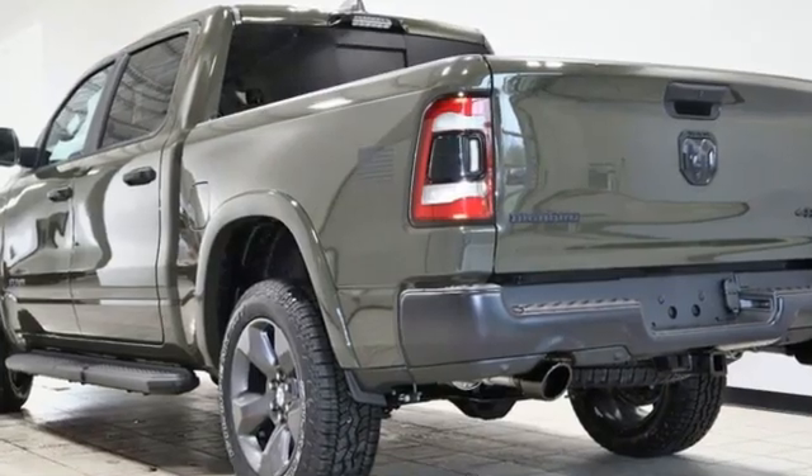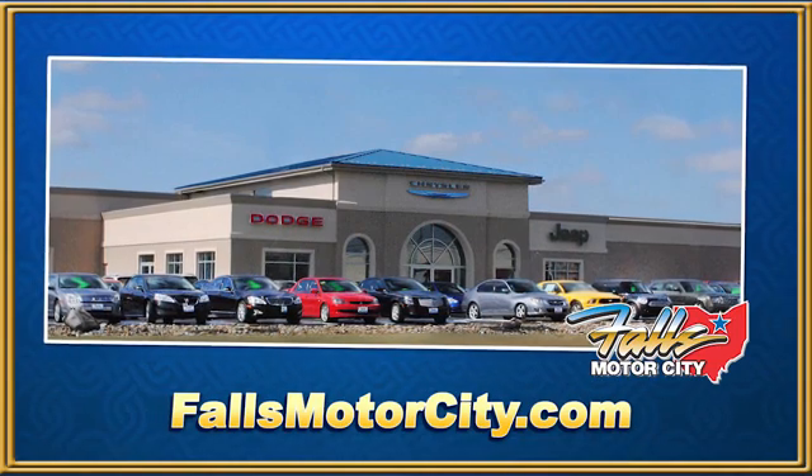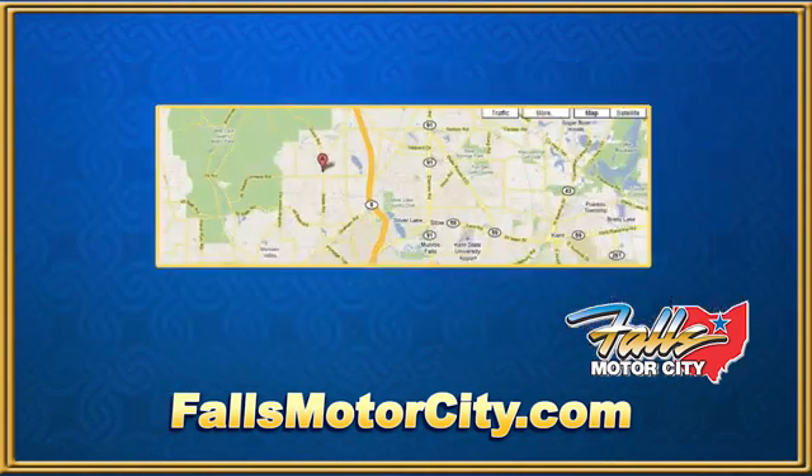Ram gets the job done. Stop in for a test drive and make it yours today. Falls Motor City — a comfortable place to do business.